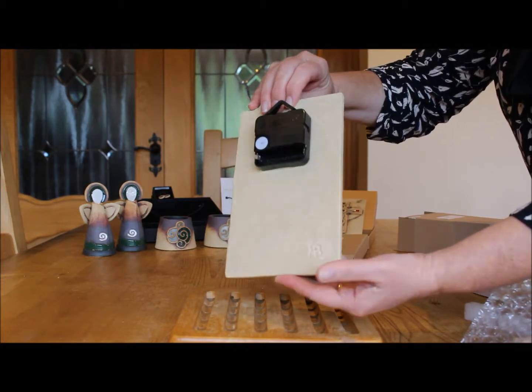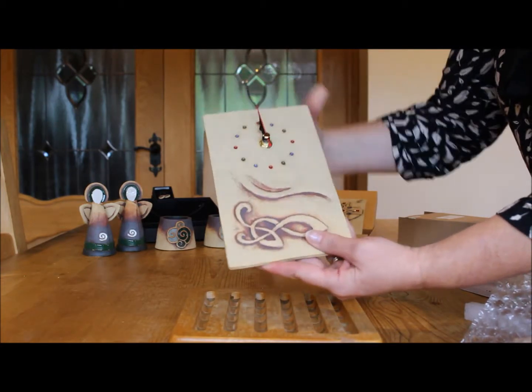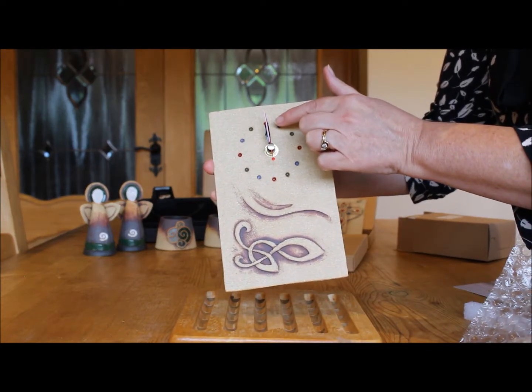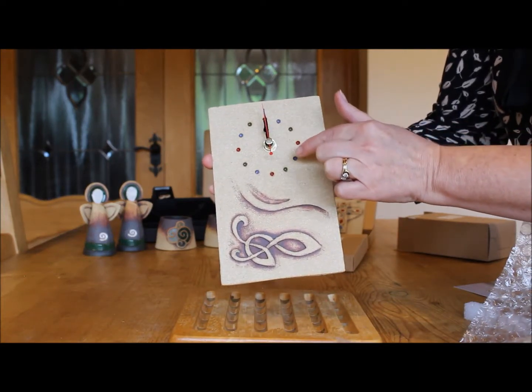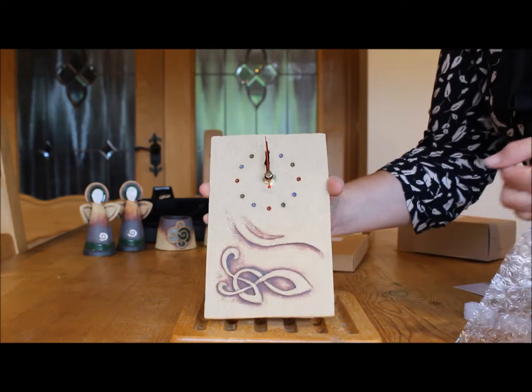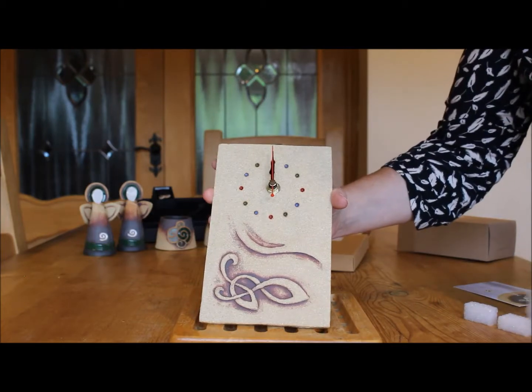The black hands of the clock have a lovely shape and there is a smaller red hand for the seconds. The face of the clock is decorated with blue, green and red glaze for the hours. There is a beautiful Celtic design at the bottom of the piece. The Celtic wall clock measures 130 by 200 millimetres.